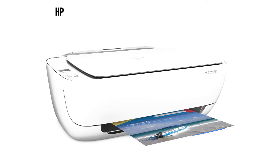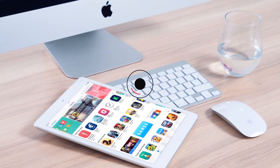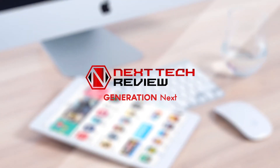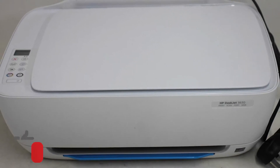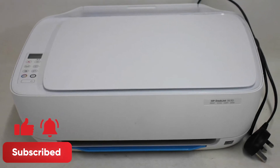Today, we've selected the HP DeskJet 3630 Color Inkjet All-in-One Printer for you. First, we'll take a look at the product and specs before we get into customer reviews. Don't forget to subscribe and ring that bell for more Nextech reviews. Now let's take a look.